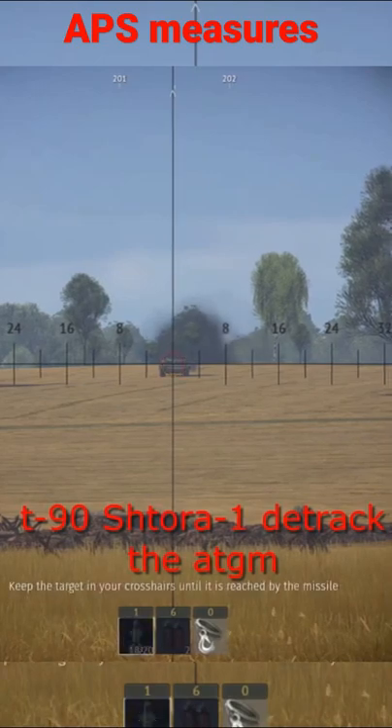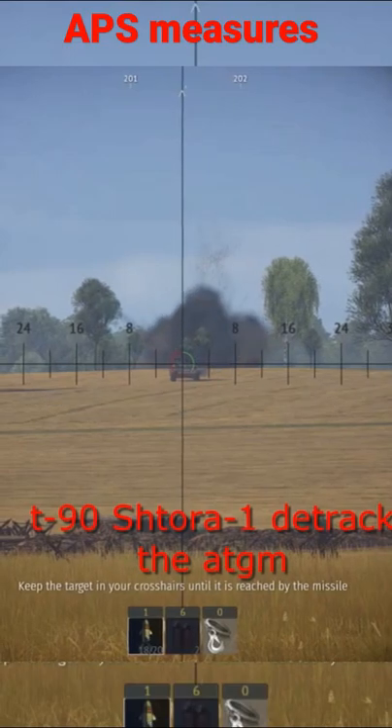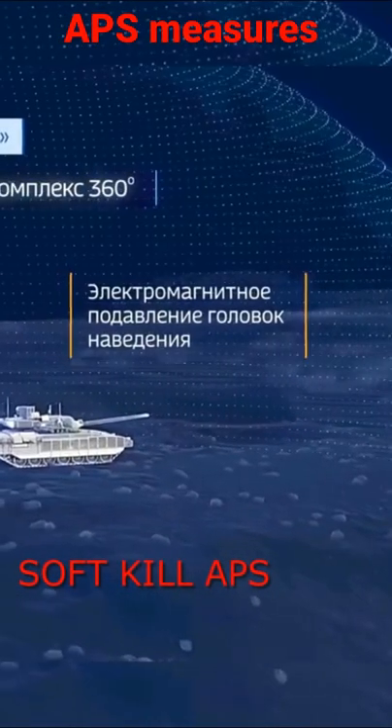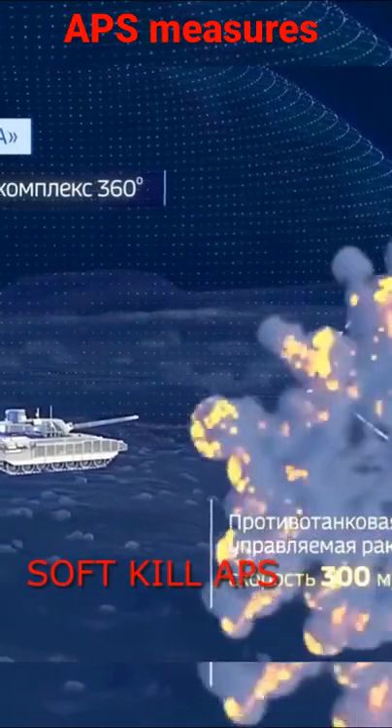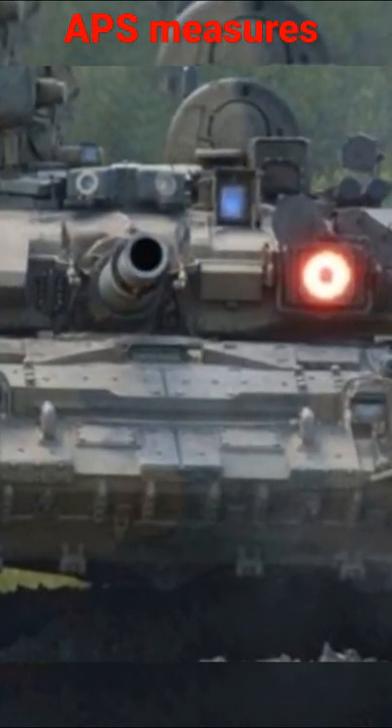There are two types of APS in military use. Electronic countermeasures that alter the tracking and sensing behavior of an incoming guided missile are designated as soft-kill active protection measures, like the SHTORA-1 in the form of Dazzlers in the T-90.